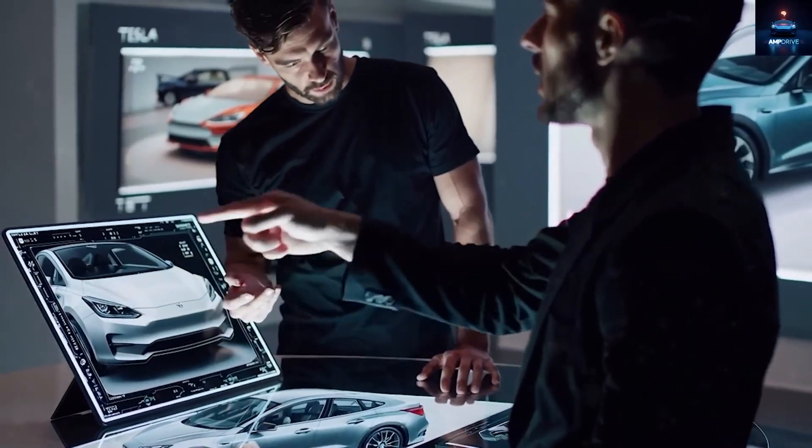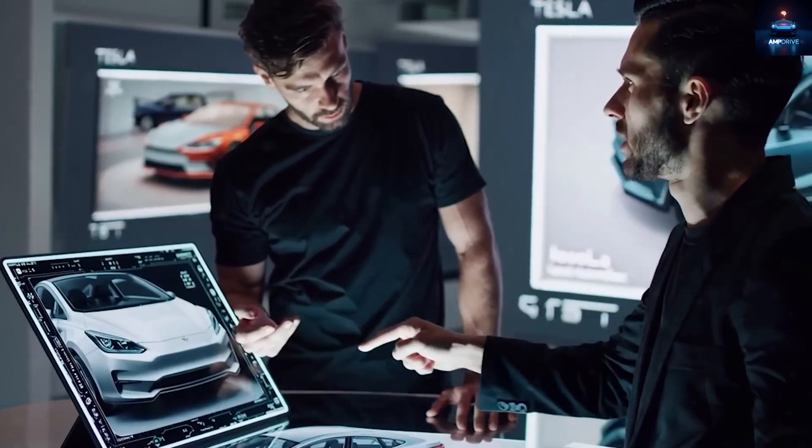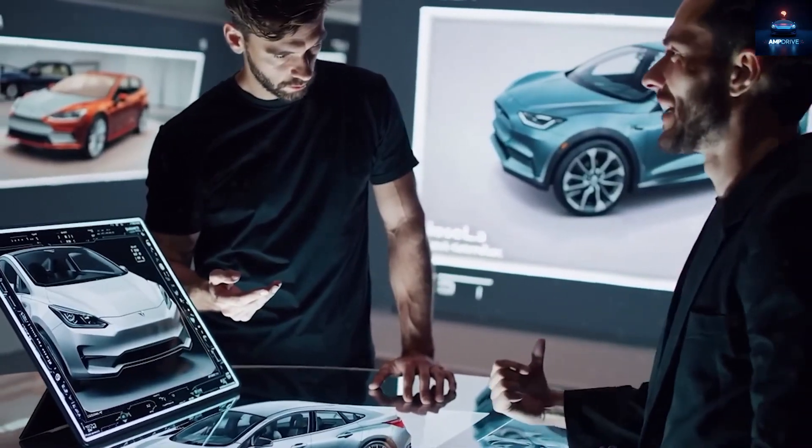Even though the rear is still hidden under camouflage, one noticeable change stands out: the signature horizontal light bar seen on the Model Y's tailgate has been removed. The Model 2 seems to be using more traditional brake lights instead.